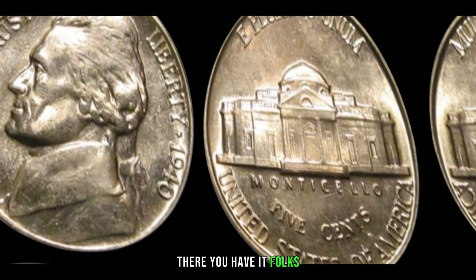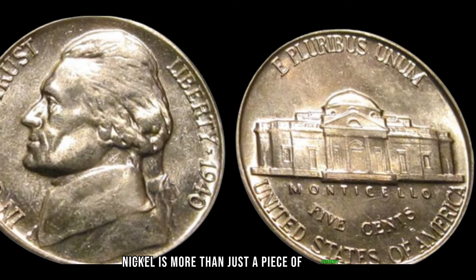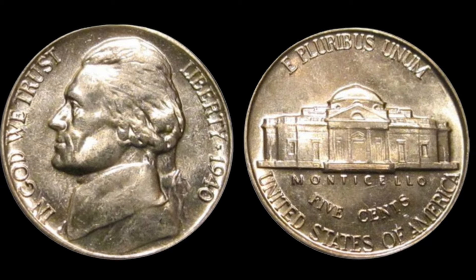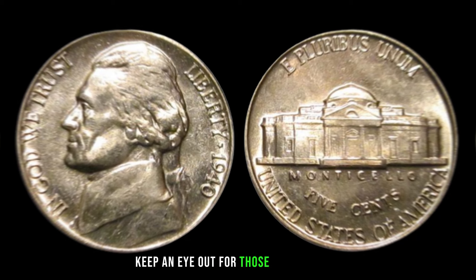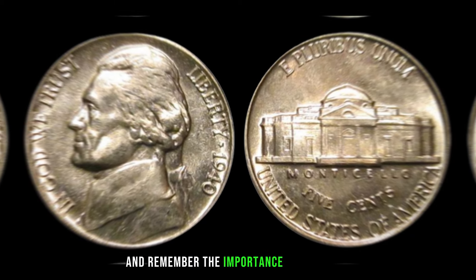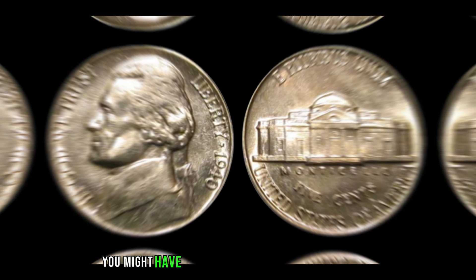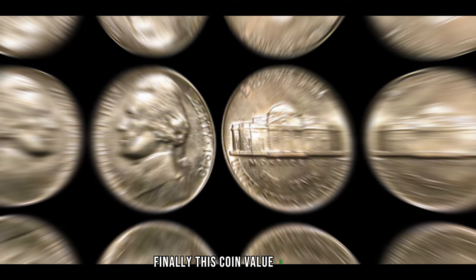The 1940 Jefferson Nickel is more than just a piece of currency — it's a piece of history that could be worth big money. Whether you're a seasoned collector or just starting, keep an eye out for those key varieties and remember the importance of condition and market trends. Who knows, you might have a hidden gem in your coin collection. Finally, this coin value is $6,000.